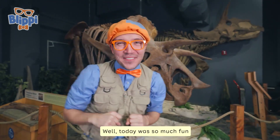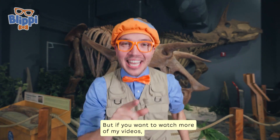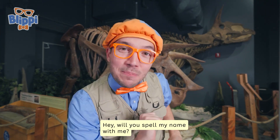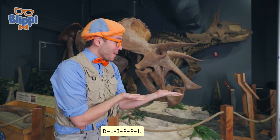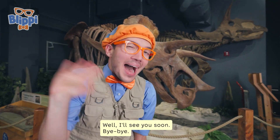Today was so much fun learning about fossils and dinosaurs with you. Well, that's the end of this video, but if you want to watch more of my videos, all you have to do is search for my name. Will you spell my name with me? Here we go: B-L-I-P-P-I. Good job! I'll see you soon. Bye-bye!